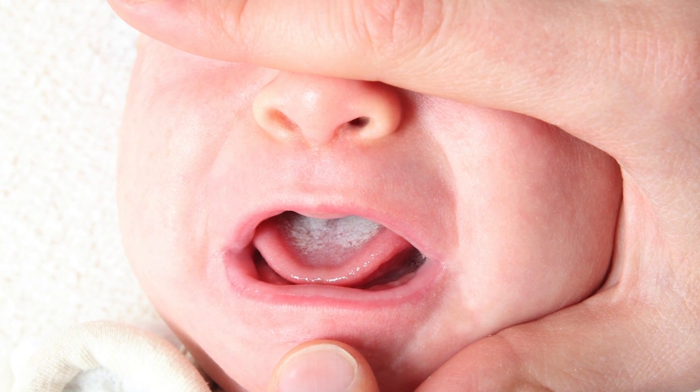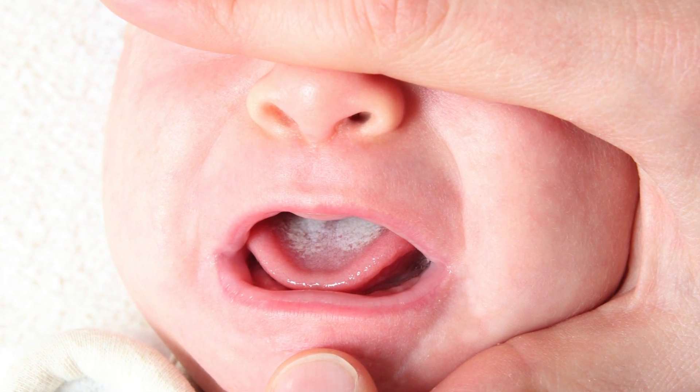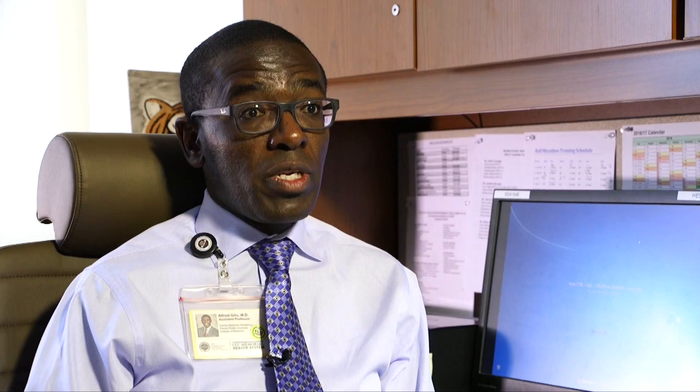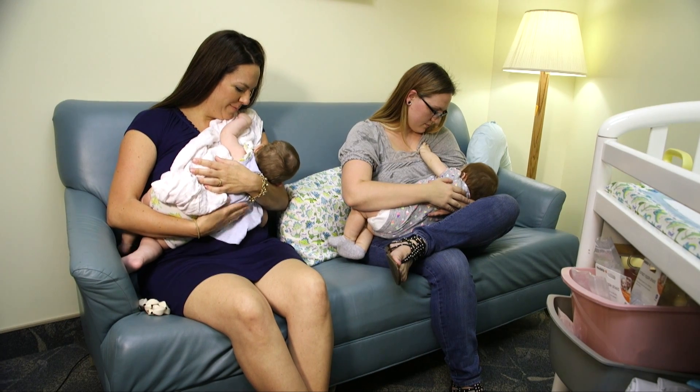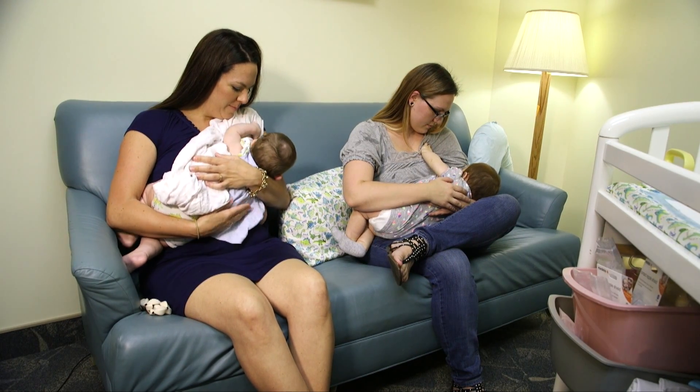Thrush is a candida fungal infection common in babies, caused by too much yeast in the mouth. Little babies will get thrush on their tongue — it's the same type of fungus that causes vaginal infections in women. The tongue looks white, coated in white, almost like when a baby has been drinking milk, but it's a coating that lasts. If the baby is breastfeeding, thrush can be spread to the mother's skin.